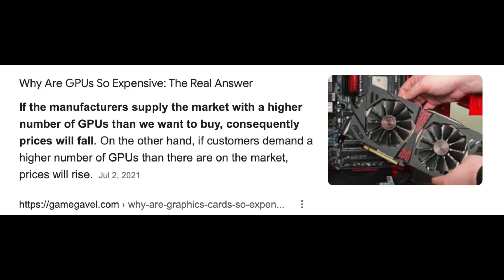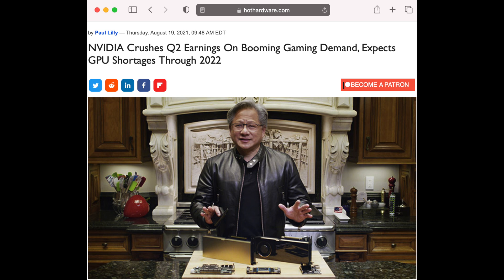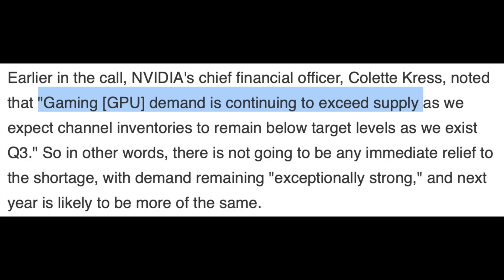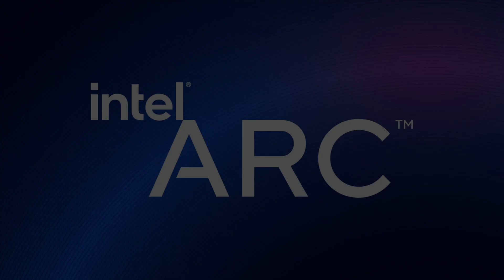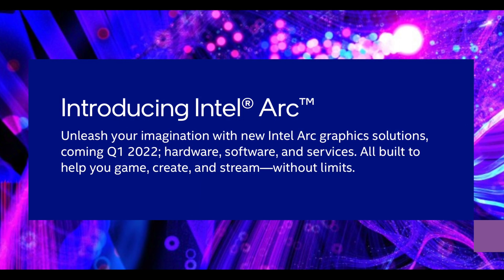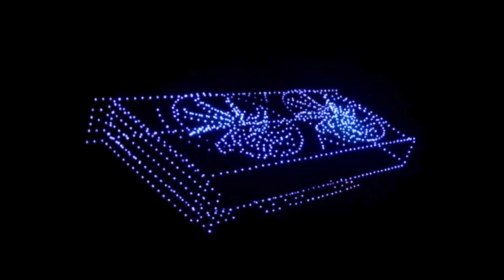Why are GPUs so scarce and markups so high? AMD, NVIDIA, and AIBs need you to believe it is due to gamers — that gamer demand outstripping supply is causing higher prices, and that miners are just a small contributing factor. But is that really true? Also, will Intel come in and save the GPU market and return mainstream GPU prices to normal? Will we ever see a 1080p graphics card below $300? I'll take a critical look at both of those topics next time.